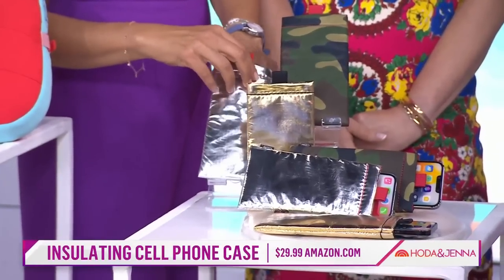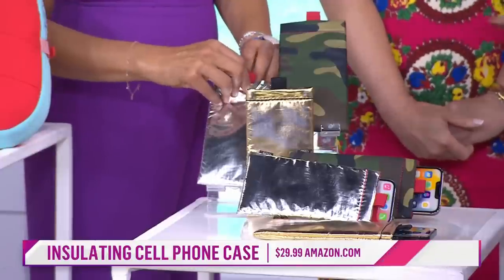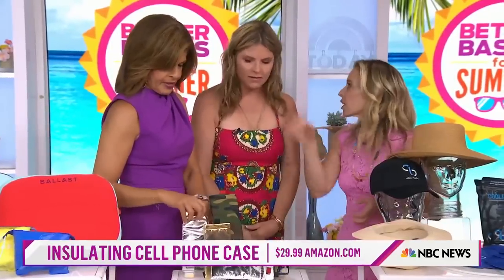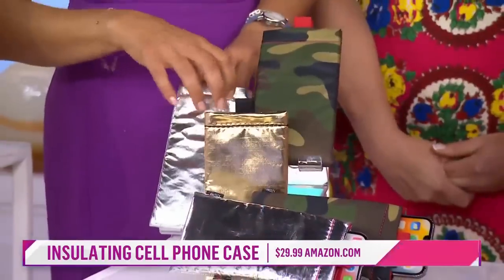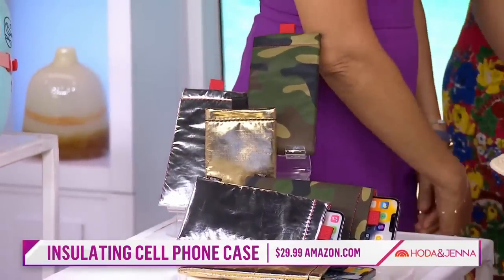You know your phone's waterproof — you can take video under the water. My daughter just did that the other day and it looked so cool. I screamed at her and she said it's totally fine. You shouldn't leave it under there that long, but just a quick dip is fine. Do all phones fit in here? All phones fit — the big Pro Max or whatever, any phone fits in there.